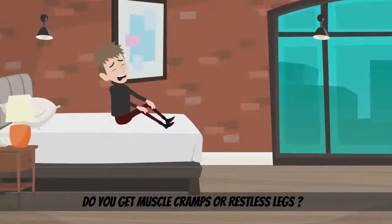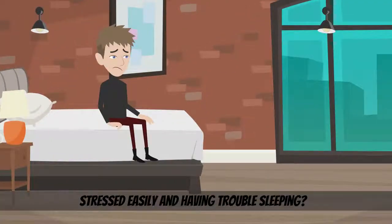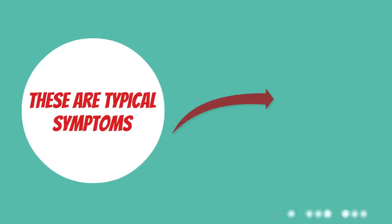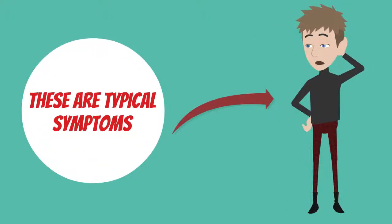Do you get muscle cramps or restless legs? Do you get stressed easily and have trouble sleeping? These are typical symptoms which may indicate that you have magnesium deficiency.